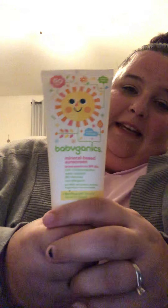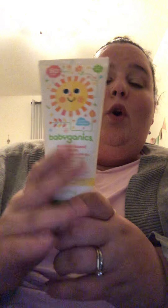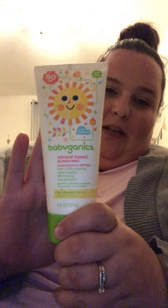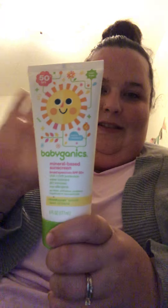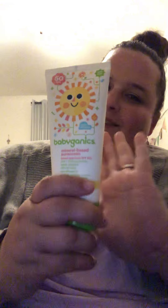If you guys are familiar with Babyganics, it's super expensive. This is the mineral-based sunscreen with an SPF of 50 — normally around $10 — and I got it for $2.50 as a clearance item at Walmart. I went ahead and picked one up for her basket to go with the swimsuit and sandals, giving it a whole summery vibe.